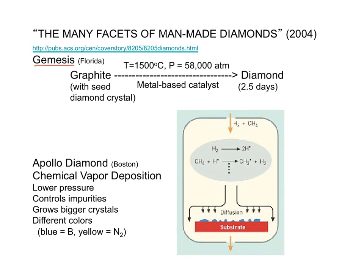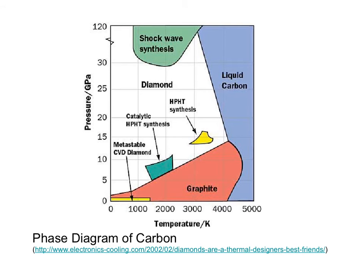These two companies are making synthetic diamonds. Note the high temperature and pressure conditions required to make a diamond in two and a half days. This phase diagram of carbon shows the different methods to make synthetic diamonds.